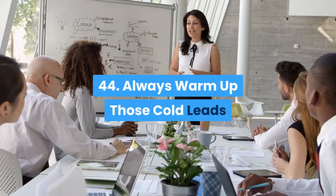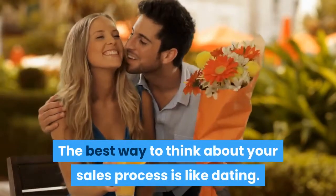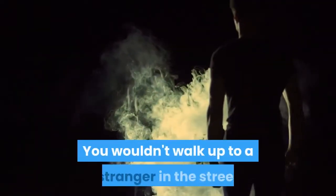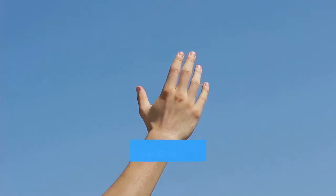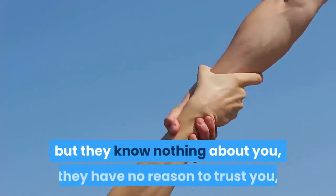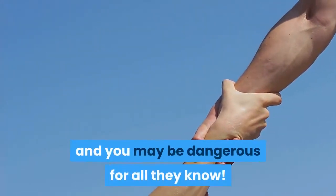Always warm up those cold leads: The best way to think about your sales process is like dating. You wouldn't walk up to a stranger in the street and ask if you could take them home. You could be the best-looking person in the world, but they know nothing about you, they have no reason to trust you, and you may be dangerous for all they know.